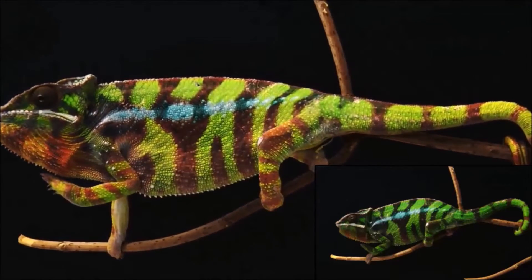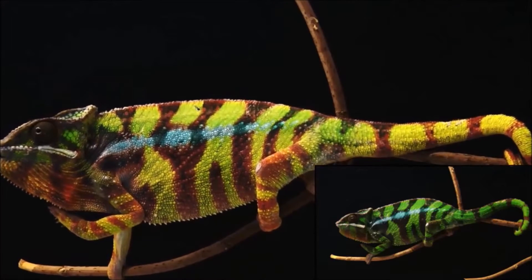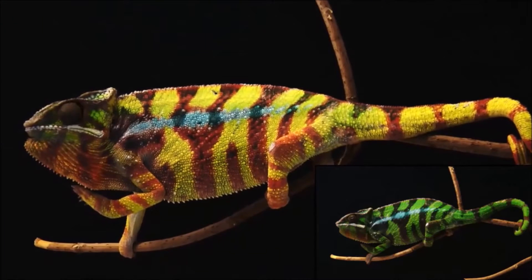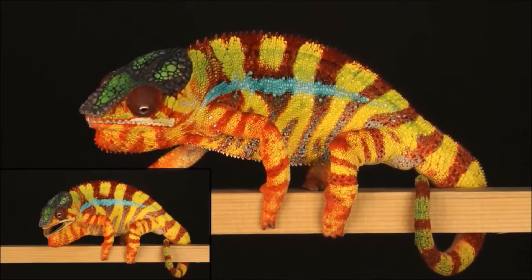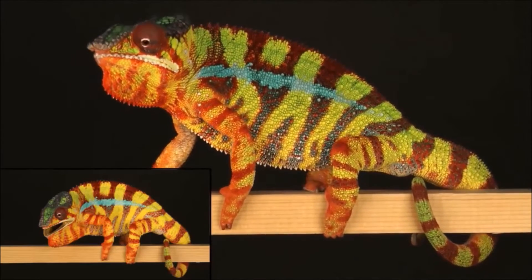Many chameleons, and panther chameleons in particular, have the remarkable ability to exhibit complex and rapid color changes during social interactions, such as male contests or courtship. It is generally interpreted that these changes are due to dispersion or aggregation of pigment-containing organelles within dermal chromatophores.